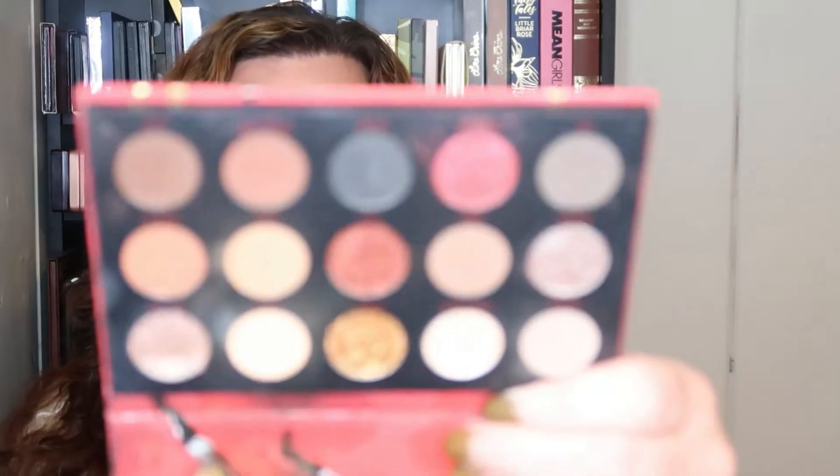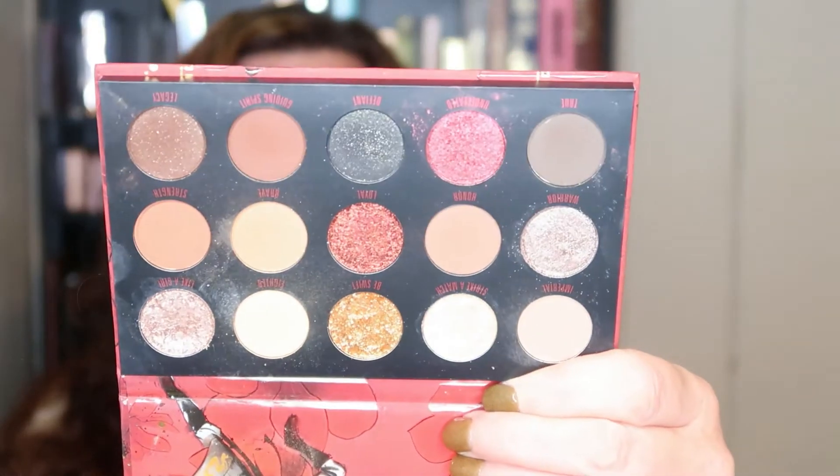One of my favorite, favorite, favorite palettes regardless of the season — one I've reached for multiple times — is the Mulan palette, and I looked and it is still available. As you can tell, you've got some cool-toned browns in here, some warm pops of warm colors, and some shades to give you some serious drama. I absolutely love this palette.